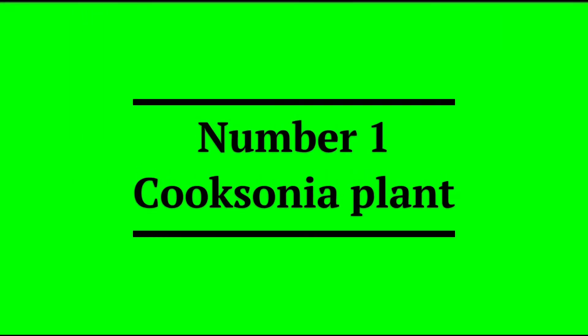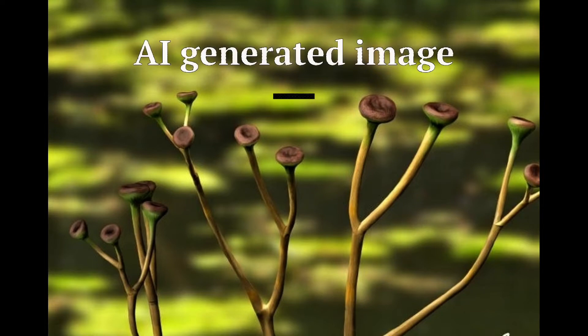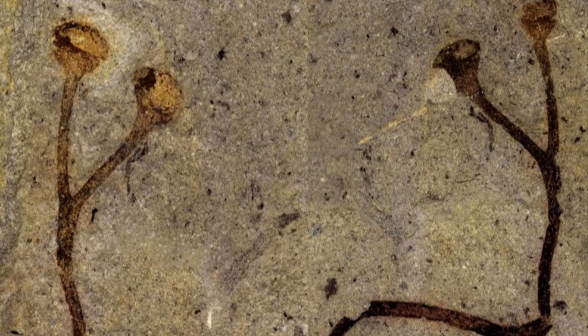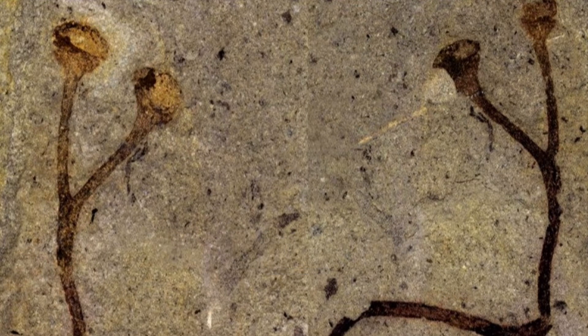First on the list is the Cooksonia plant. Cooksonia is an extinct group of primitive land plants, treated as a genus, although probably not monophyletic. The earliest Cooksonia date back from the middle of the Silurian, and the group continued to be an important component of the flora until the end of the early Devonian.